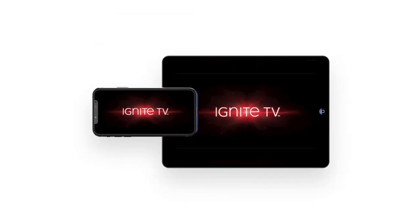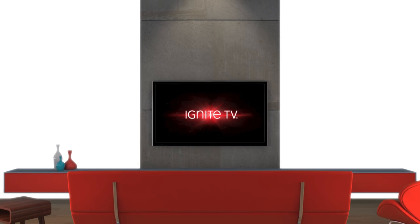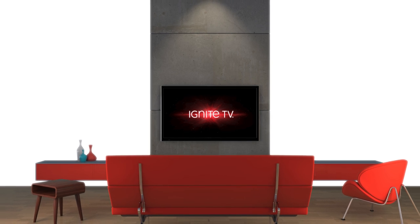And thanks to Cloud PVR and the Ignite TV app, you can download and go your favorite content to watch anywhere, anytime. IPTV is the next generation of entertainment, and Ignite TV is taking it steps further with these game-changing features, plus many more. For more information on Ignite TV, visit Rogers.com.